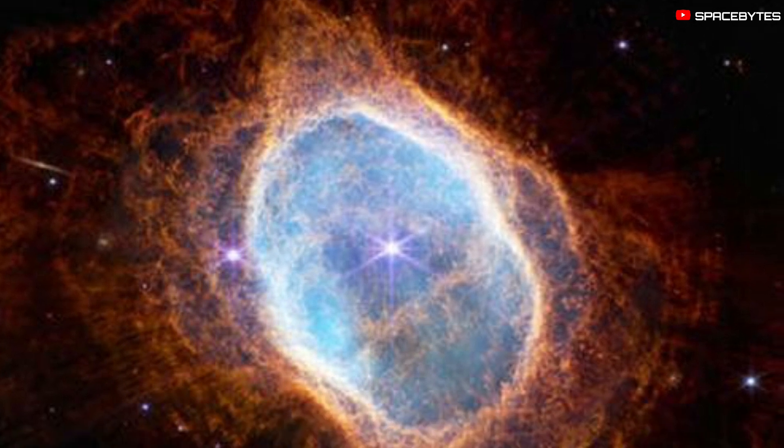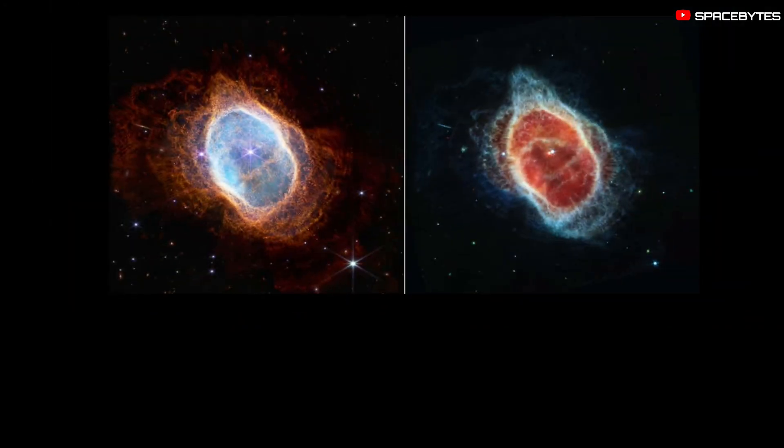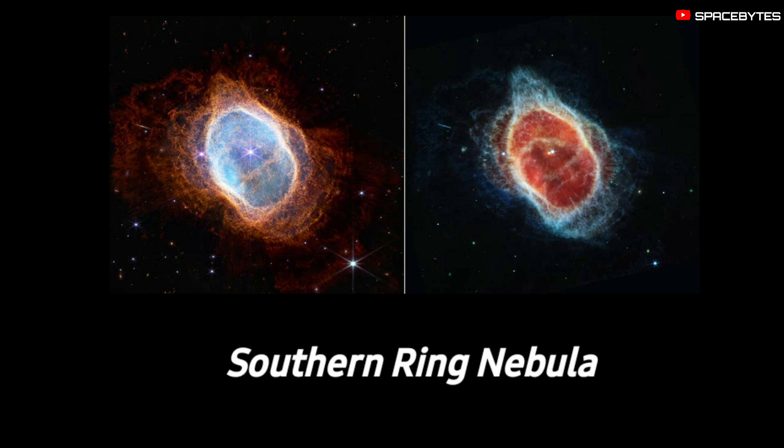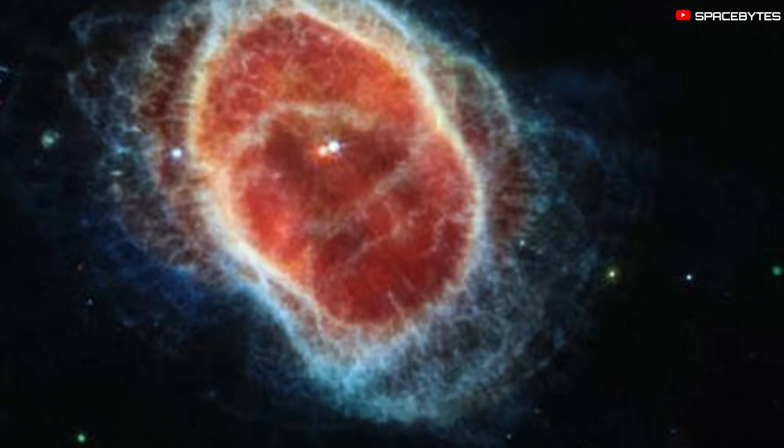NASA released an image of a star that is dying and expelling gas and dust. This star is part of the Southern Ring Nebula, which is made up of shells of dust and gas that are shed by dying sun-like stars.